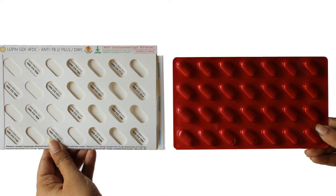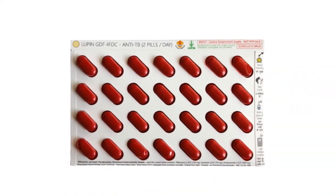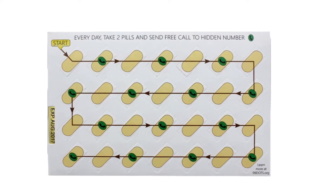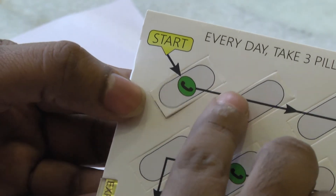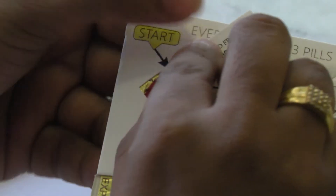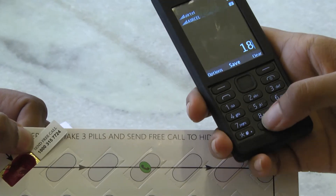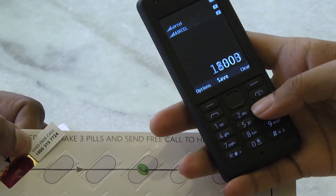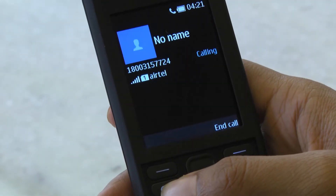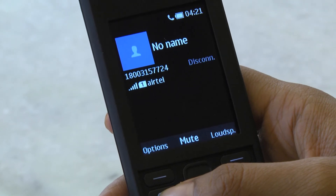Our approach, which is called 99DOTS, works by wrapping each blister pack of medication with a custom paper envelope, which is sealed shut by the care provider. Every day, patients dispense drugs through perforated flaps on the back of the envelope, and they reveal a hidden phone number. They use their registered mobile phone — just a basic phone, not a smartphone — to place a toll-free call to that phone number. A computer answers the phone, says thank you, and hangs up.